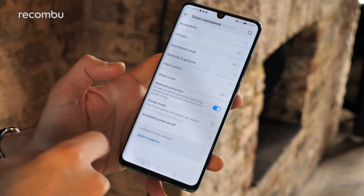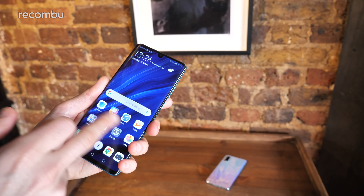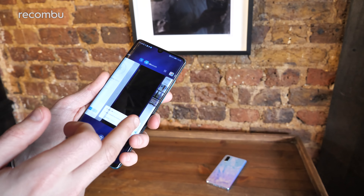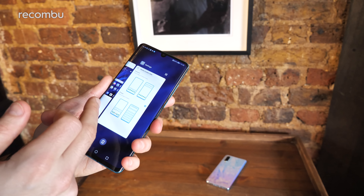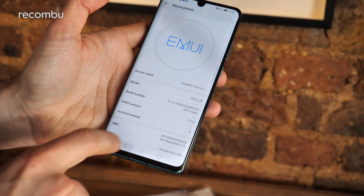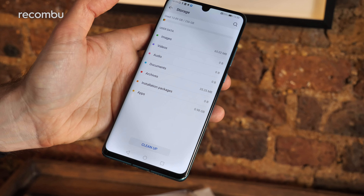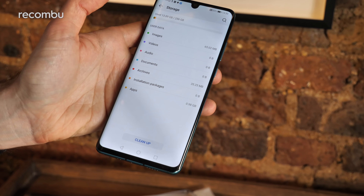If you're particularly observant, you'll notice there is no top speaker on the Huawei P30 Pro. That's because it uses electromagnetic levitation — basically a vibration system where the screen vibrates to produce audio when you're on a call. However, for media, sound will only be pumped out of the bottom-mounted speaker.